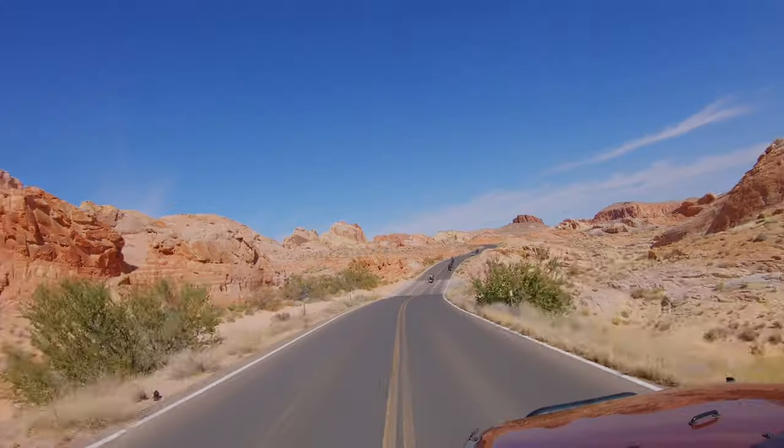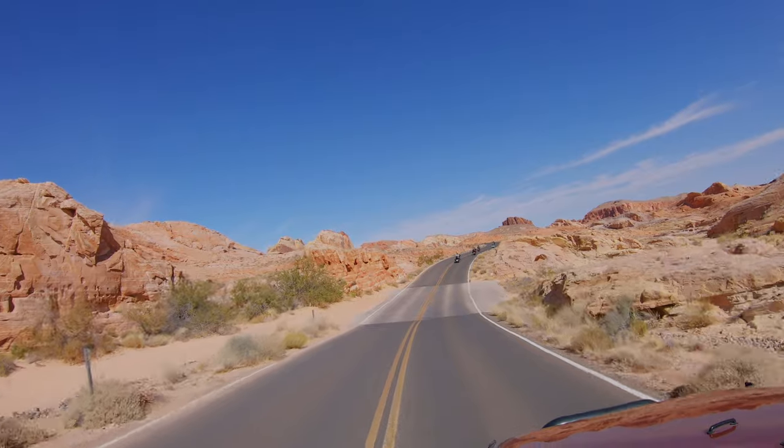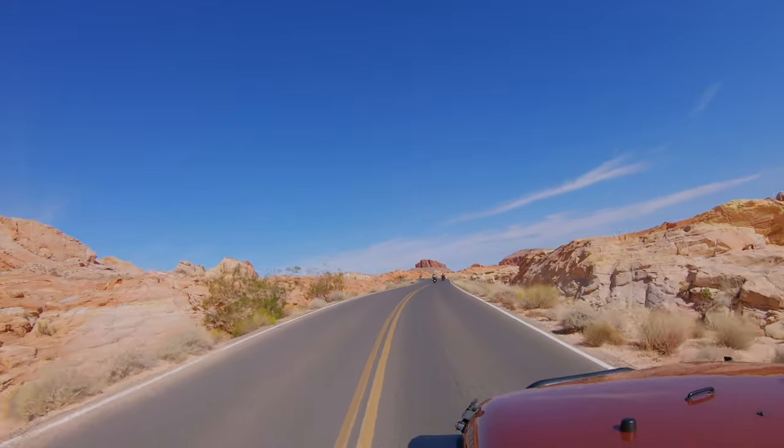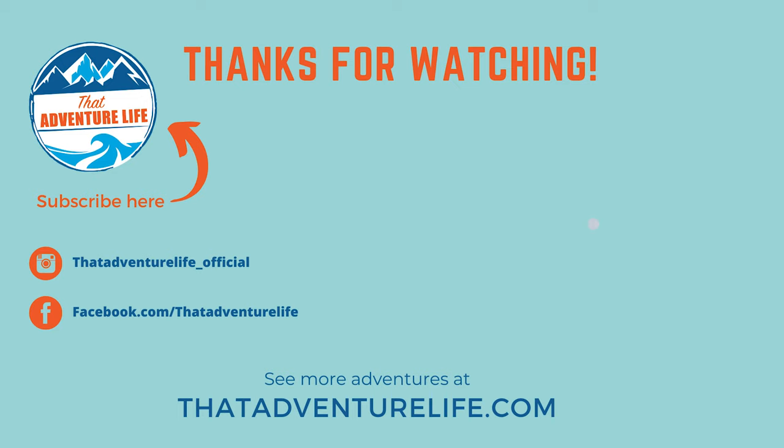And that is going to wrap up our driving guide of Valley of Fire State Park. We hope that you found it interesting and that it'll help you make the most out of your next visit. If you enjoy our videos, be sure to subscribe and hit that bell icon so you get notified when we make new videos. Check us out on Instagram at @ThatAdventureLife_Official, and for all the information about Valley of Fire State Park including our official map to this driving guide, check us out at thatadventurelife.com.